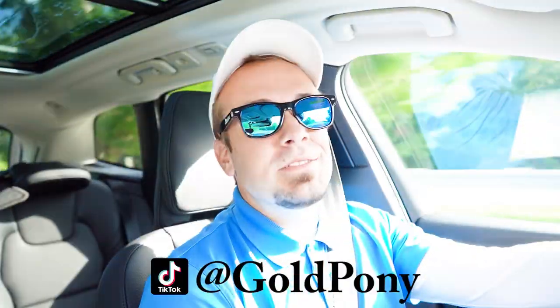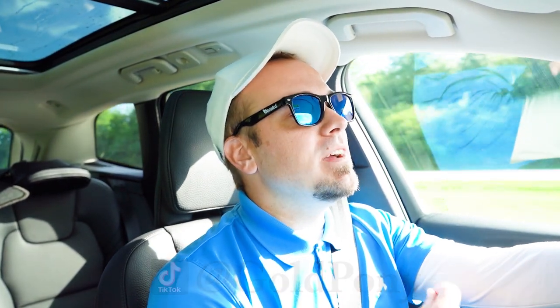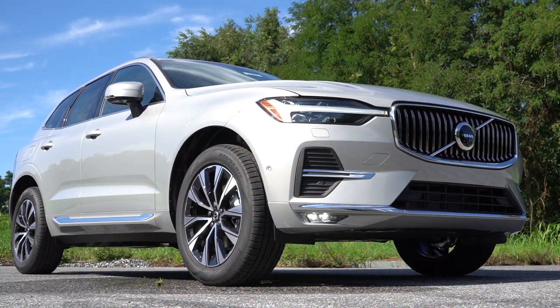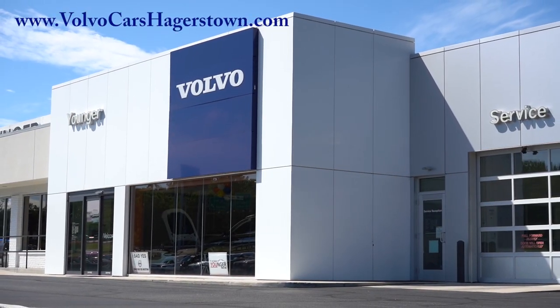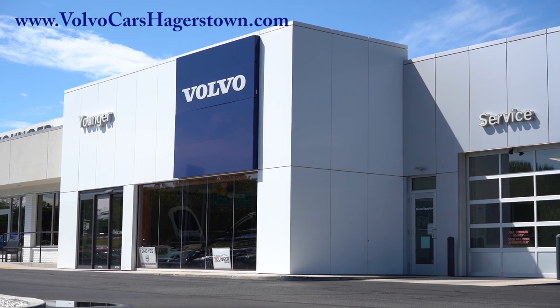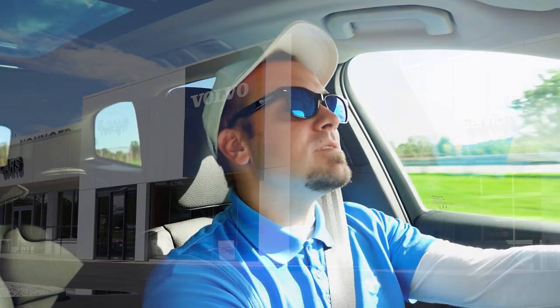What is up you guys, welcome back to another one. If you are new to the channel, I am Gold Pony — I do new car, truck, and SUV reviews on YouTube. Today we are in the brand new 2023 Volvo XC60, courtesy of Younger Volvo Cars of Hagerstown in Hagerstown, Maryland. For more information on their inventory, please feel free to check out the link in the description box below.